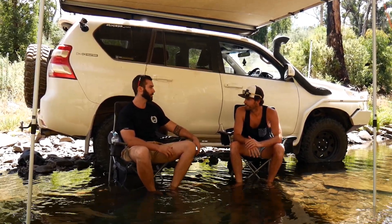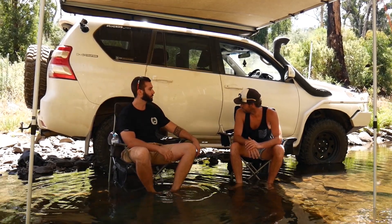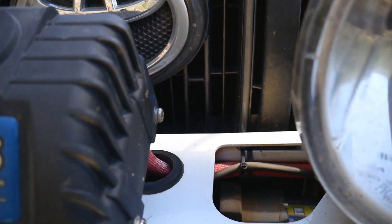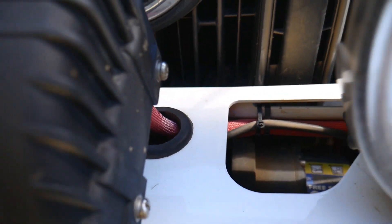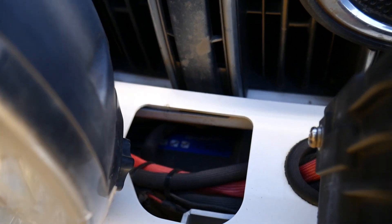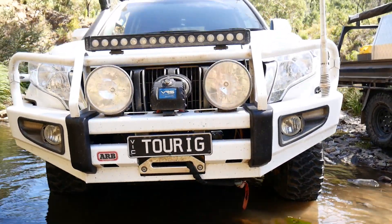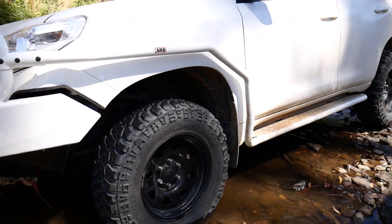So we got suspension first. Then pretty much went to ARB and gave them a whole shitload more money. Got the winch, the bar, the scrub rails, the snorkel fitted. All the ones on there? Yeah, just bit the bullet, done it all at once, and then it was over and done with.